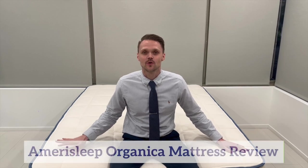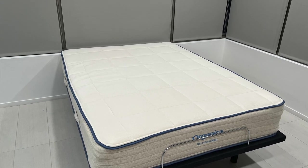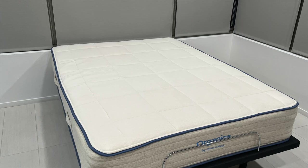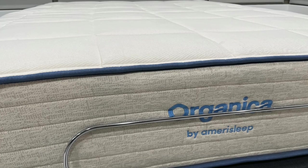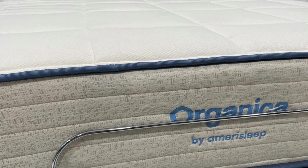Today's review is for the Organica mattress by Amerisleep. Amerisleep sent me this mattress so that I can give an unbiased review for eachnight.com. The Organica comes boxed up and expands quickly once placed on the bed and the plastic is cut. I noticed no off-gassing smell when I unwrapped the mattress. I have personally tested the Organica mattress and look forward to sharing my findings with you.